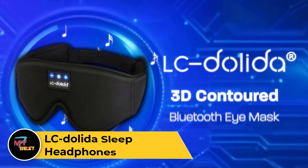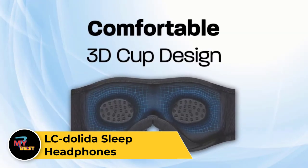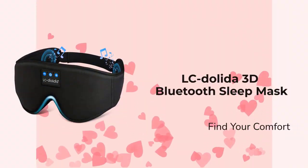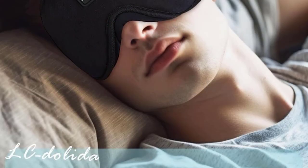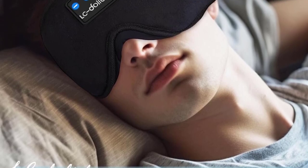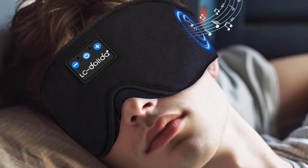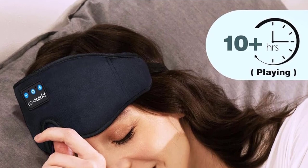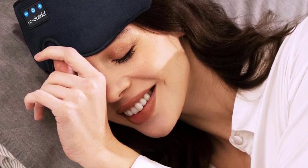L-Seed Olita Sleep Headphones. L-Seed Olita Sleep Headphones are a comfortable and innovative solution for enhancing your sleep experience. Designed with ultra-soft and breathable material, they provide a cozy fit for sleeping on your side, back, or stomach. Integrated with thin, flat speakers, these headphones deliver high-quality sound without causing discomfort, allowing you to listen to soothing music, white noise, or audiobooks as you drift off to sleep. The sleep headphones feature a flexible and adjustable headband to ensure a snug and secure fit throughout the night. With their wireless Bluetooth connectivity, you can easily pair them with your smartphone, eliminating the hassle of tangled cords.